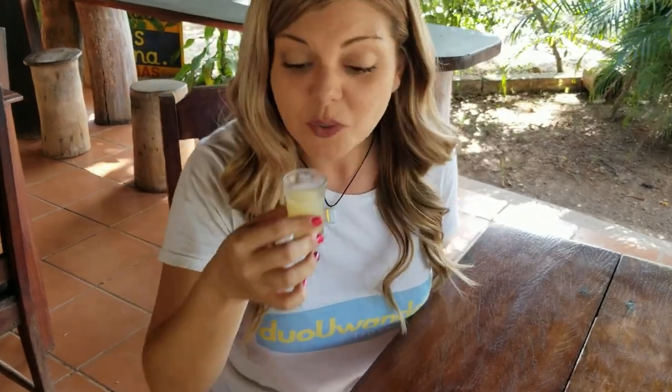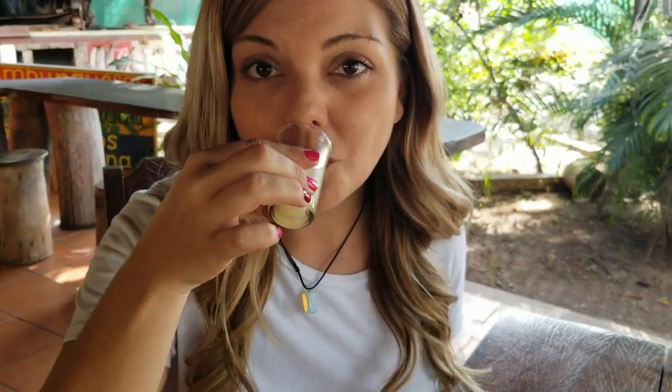I'm going to try a different kind of juice here today that I've never tried before. This is Cas juice — Pulpa de Cas. I've never had this before, but she gave me a little shot. Very, very good. It almost reminds me of lemonade, very refreshing, pretty tasty. I think I'm going to go ahead and get a glass of this.